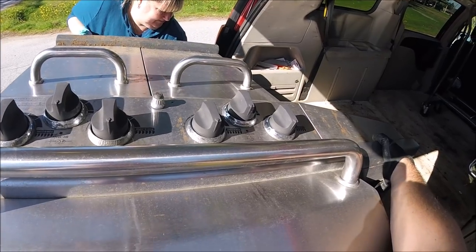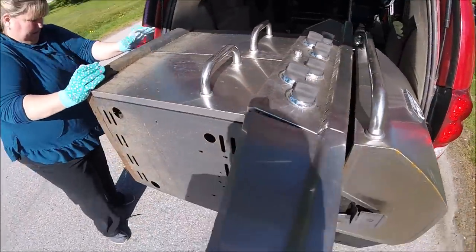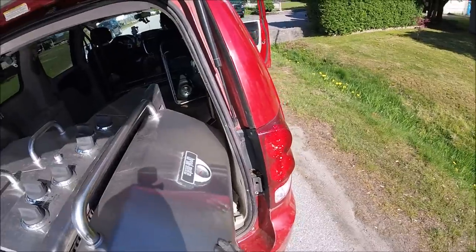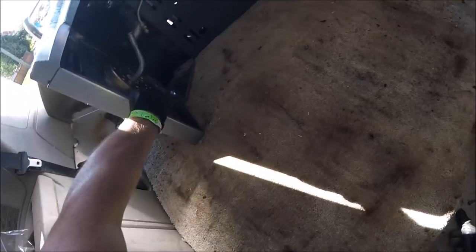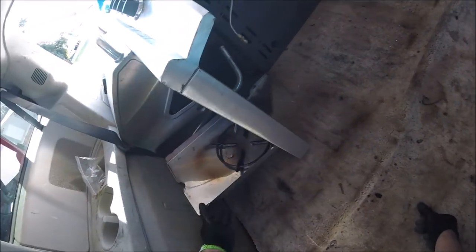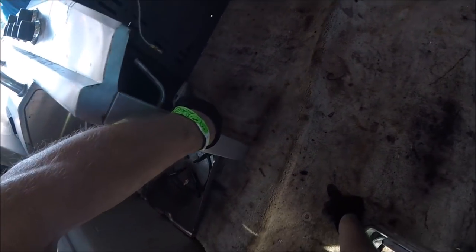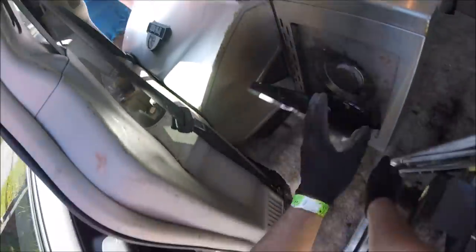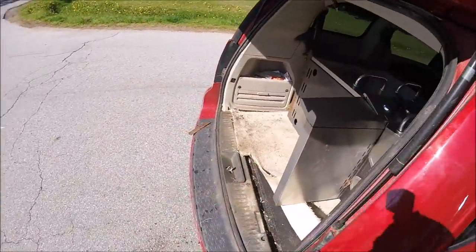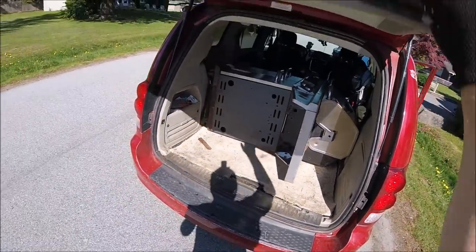Just clean it in. Hold it there — these stupid things get jammed here, the door, these stupid doors are always an issue. Plate, seat belt. I'll take my seat, drop it off, and then go to my show.